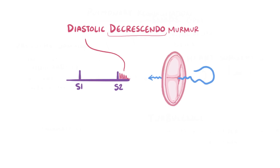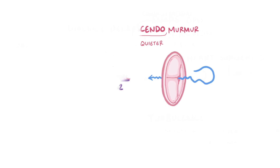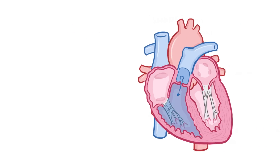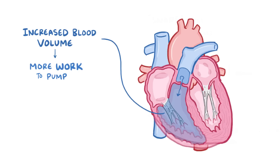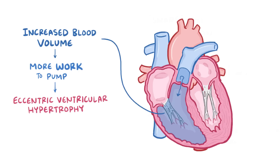It's considered a decrescendo murmur because it starts out loudest and then becomes more quiet over time. The backflow of blood increases the right ventricular blood volume, and this therefore increases the amount of work that the right ventricle has to do during systole, so over time the right ventricle grows larger, a process called eccentric ventricular hypertrophy.